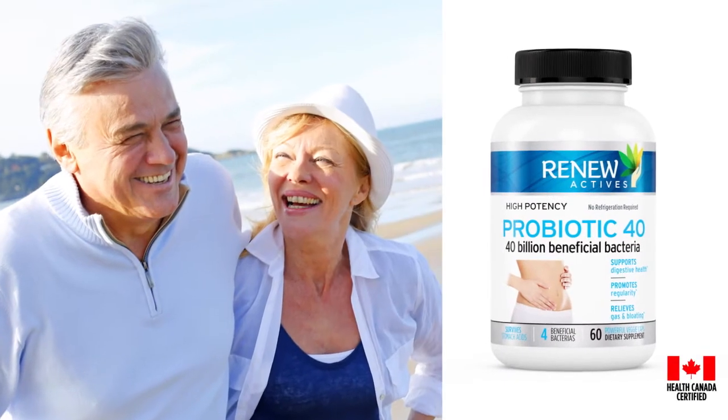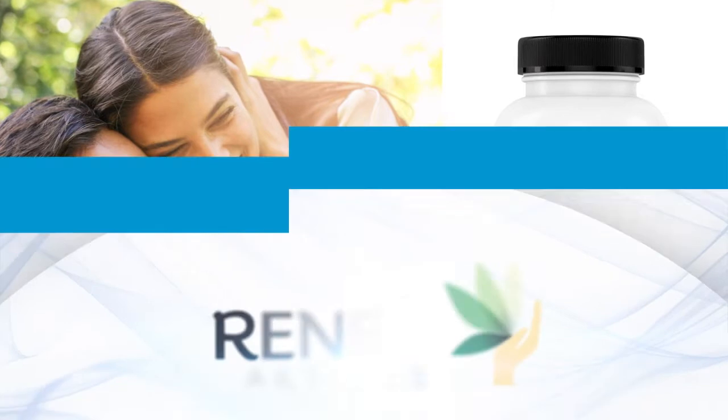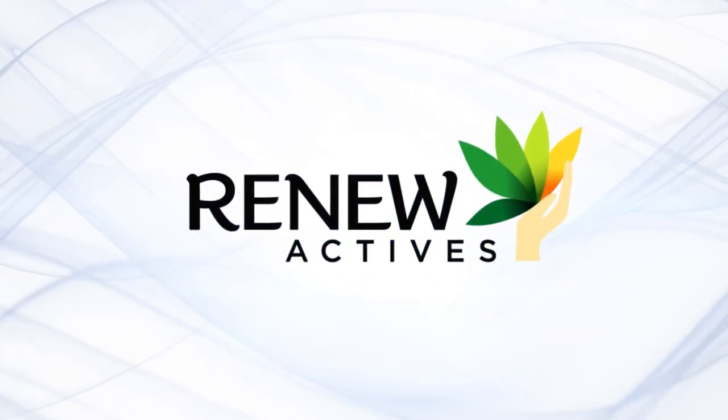Renew Active's Probiotic 40 is proudly licensed and approved by Health Canada. Let Renew Active's Probiotic 40 be your choice for better overall health, and visit www.renewactive.com.